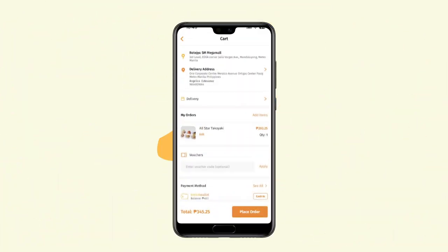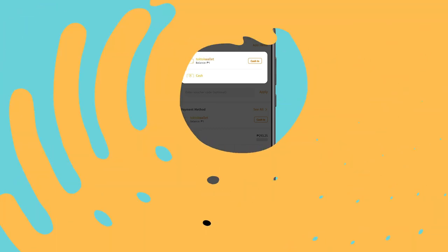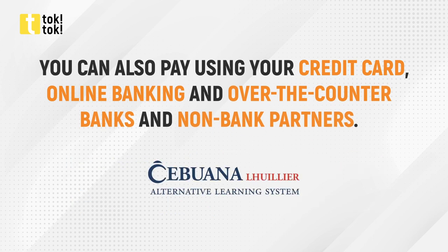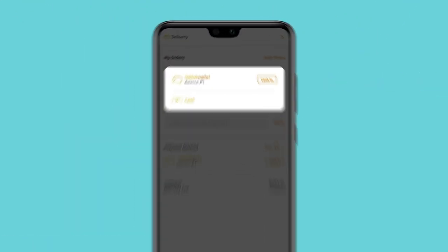You may now review your cart before payment. Choose your desired mode of payment. You can also pay using your credit card, online banking, over-the-counter banks and non-bank partners, by cashing through your Tok Tok wallet, or cash on delivery.